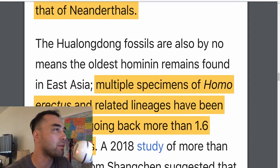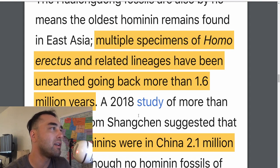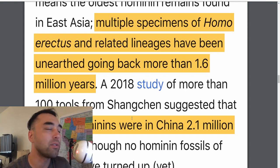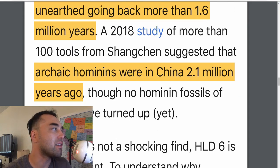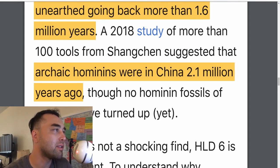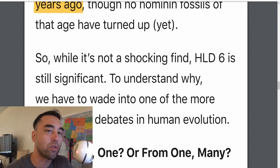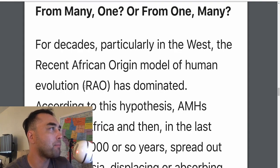It seems like throughout the years there's been so much mixing going on between hominins that if they can have viable offspring, how different could they really be? The HLD fossils are by no means the oldest hominin remains found in East Asia — multiple specimens of Homo erectus and related lineages have been unearthed going back more than 1.6 million years. A 2018 study of more than 100 tools from Shangchen suggested archaic hominins were in China 2.1 million years ago, though they don't have fossils dating to that — just the tools, which is nearly a smoking gun.